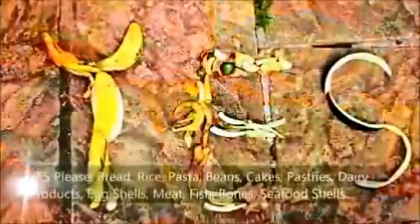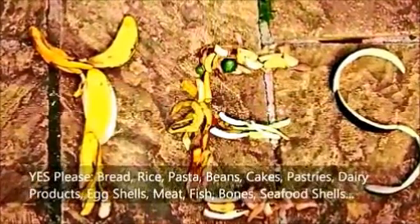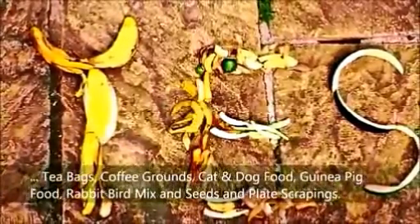Yes Please to bread, rice, pasta, meat, fish and bones. And Yes Please to tea bags, coffee grounds, cat food and plate scrapings.